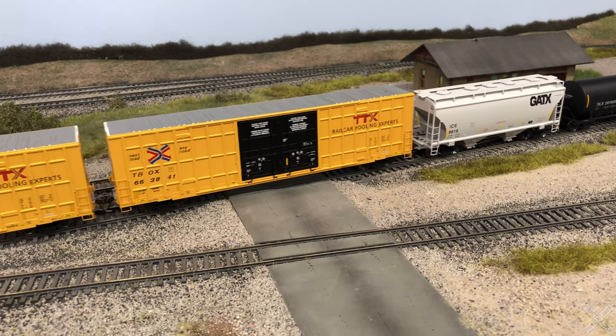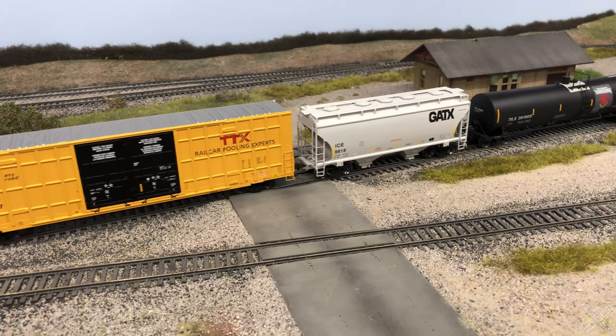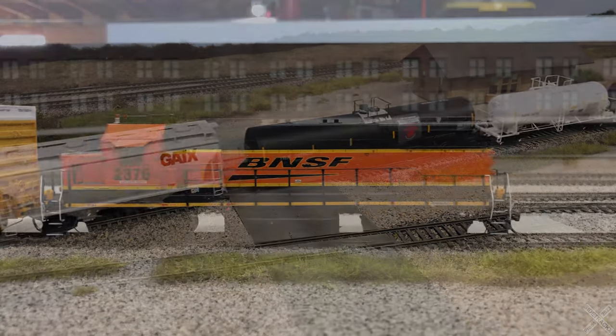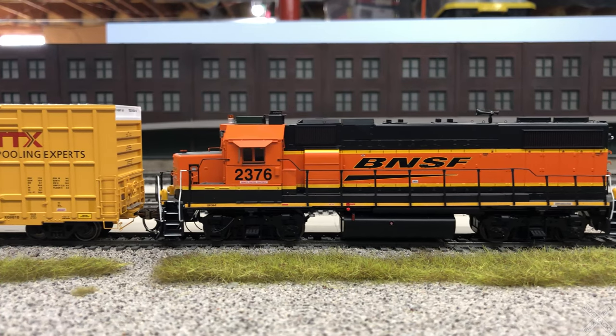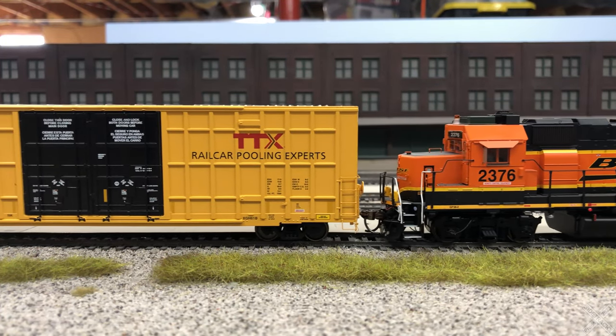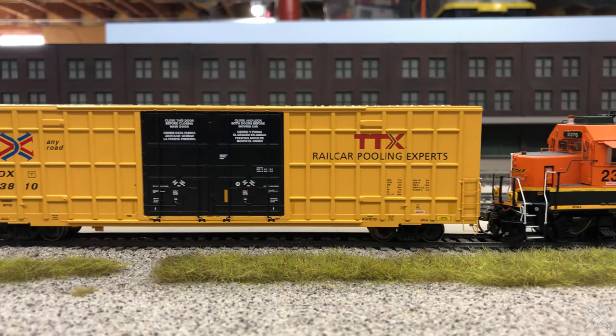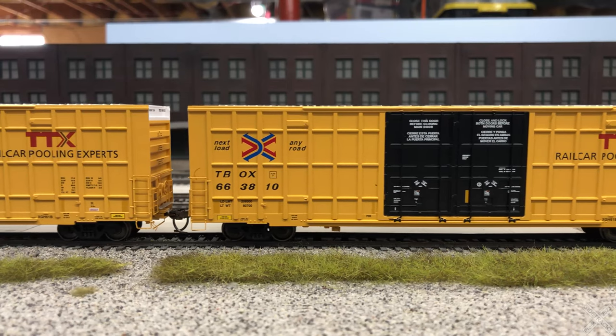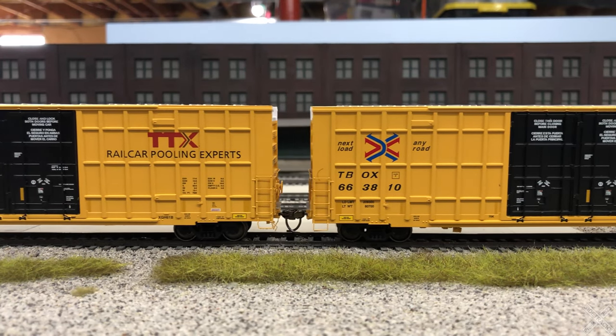Freight cars have grown over the last hundred years, and this car is no exception. One of the greatest developments is the evolution of the standard boxcar to the massive 60-foot high cube cars on the rails today. One of the leading manufacturers is Gunderson, and their latest is the 7550 high cube boxcar.